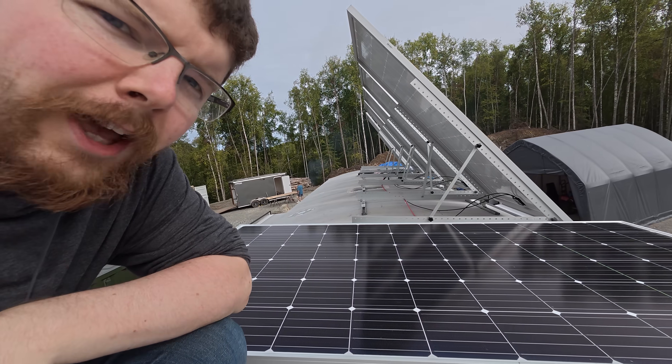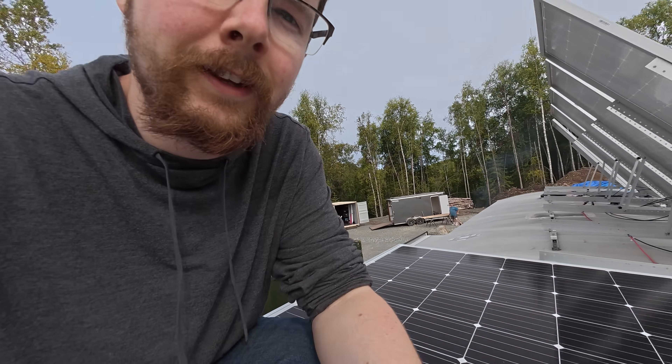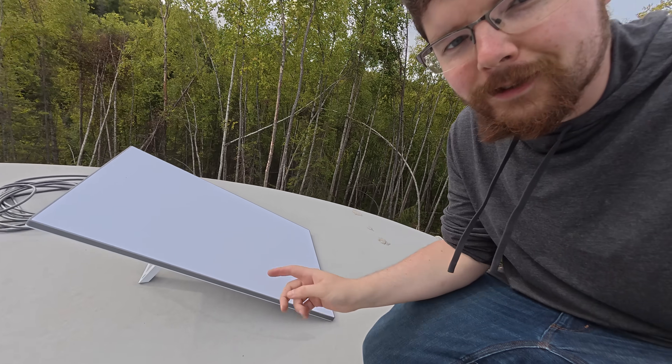I got all the panels up except this last one, and we're right here next to our Starlink dish. It's making some weird buzzing sounds — hopefully it doesn't fry my brain.